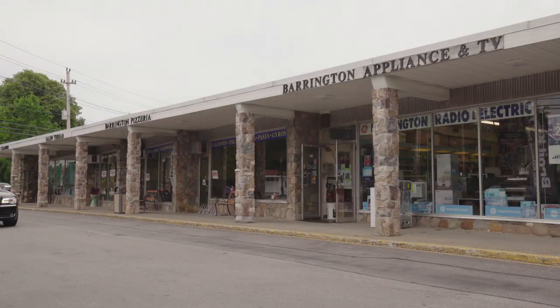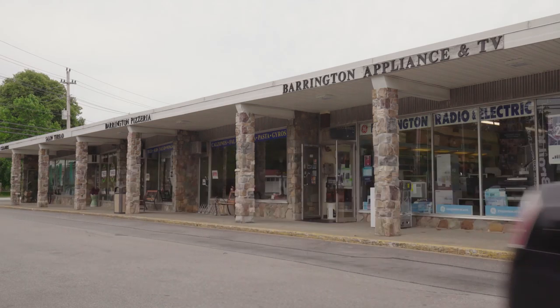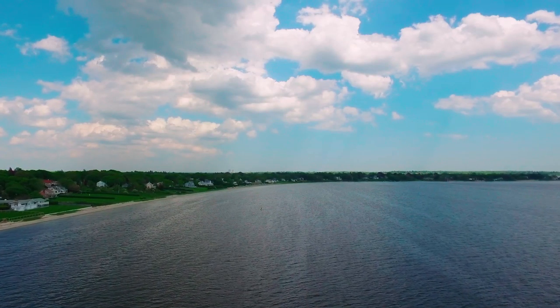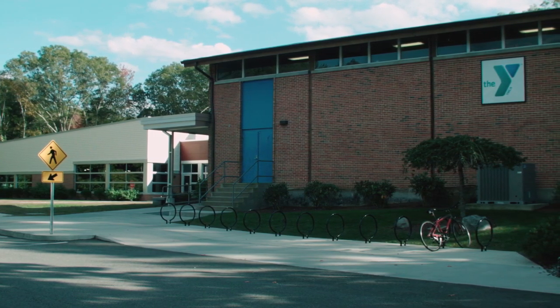The downtown area is filled with local boutiques and dining options and a historic town hall and library. Spend your day in leisure at the town beach or utilize the facilities at the local YMCA.